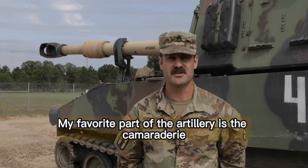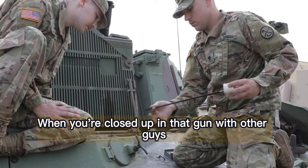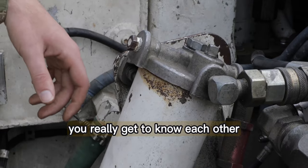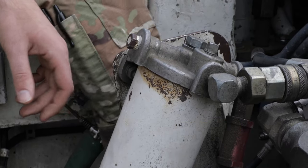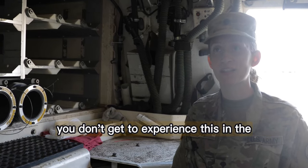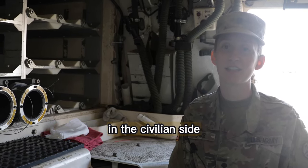My favorite part of the artillery is the camaraderie. When you're closed up in that gun with other guys or gals for that long, you really get to know each other. It's a really great MOS, it's a great experience. You don't get to experience this on the civilian side.